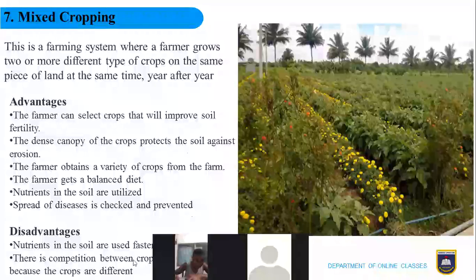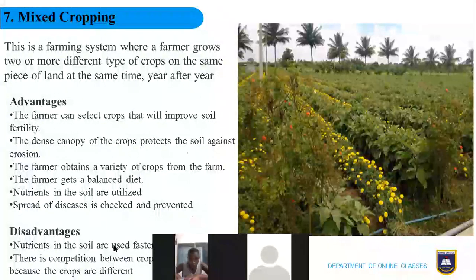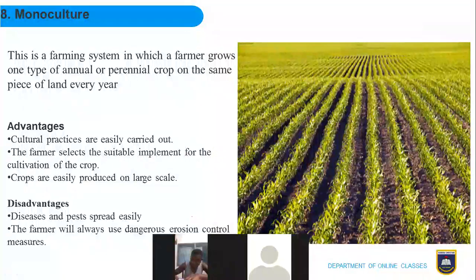The disadvantages of mixed cropping: because many crops are grown on the same land at the same time, soil nutrients are used faster. There is also competition between crops for nutrients because the nutrients in the soil may not be sufficient to cater for all crops' needs — each plant develops means and ways to survive and utilize the available nutrients.